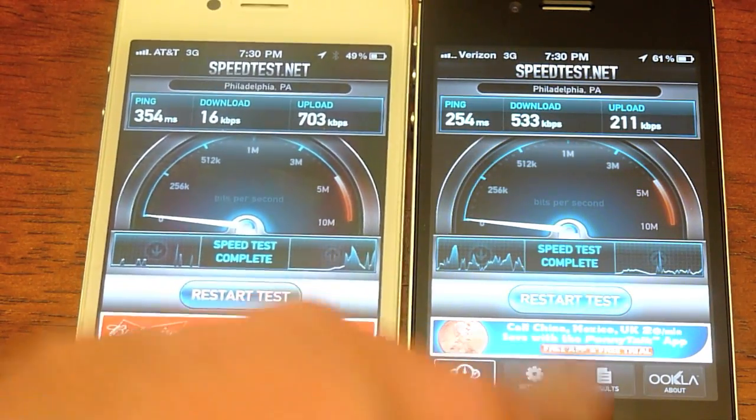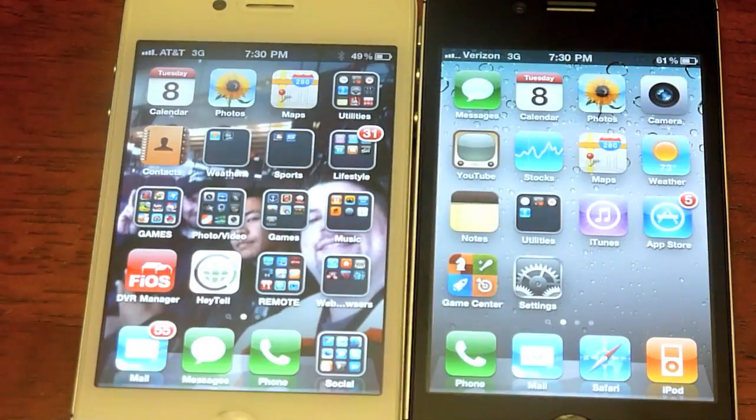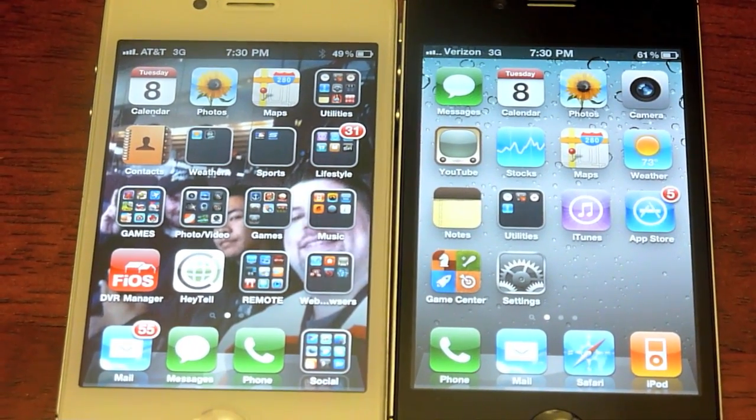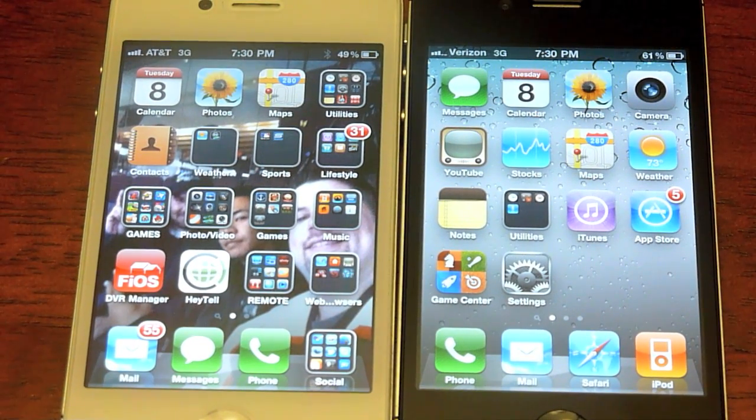Those are the quick speed tests. In my area, Verizon was better. In your area, it could be different. I don't want to say one is better than the other 100%, but this is one of the first tests I tried and one of the things I wanted to try out. Let's get on to the next test.